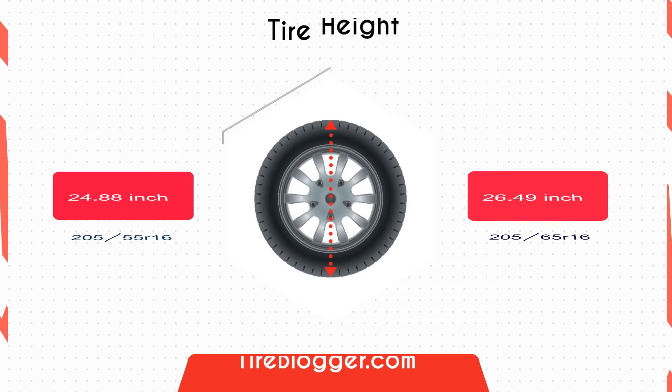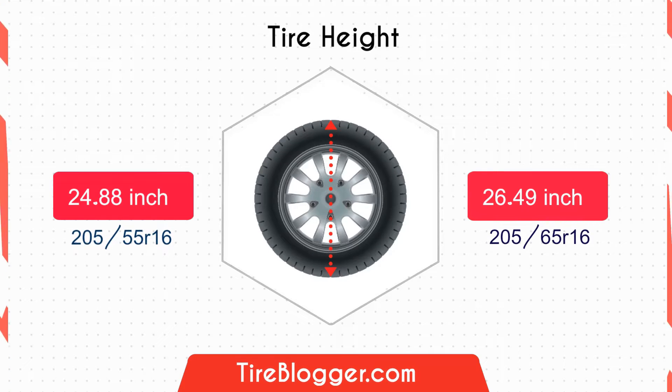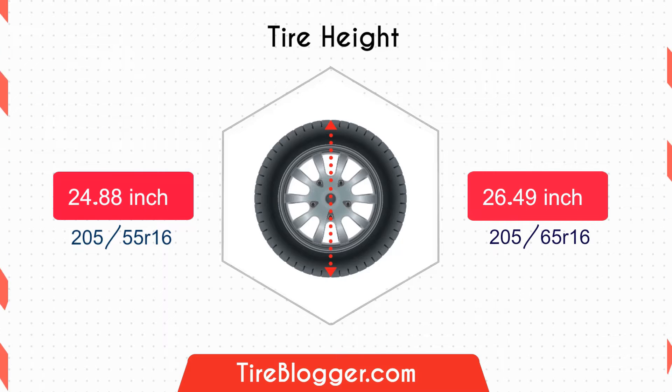Now let's talk about the tire diameter. The 205-65 is 1.61 inches taller than the 205-55, offering significantly more ground clearance. This can be beneficial for navigating rough roads or mild off-road conditions.